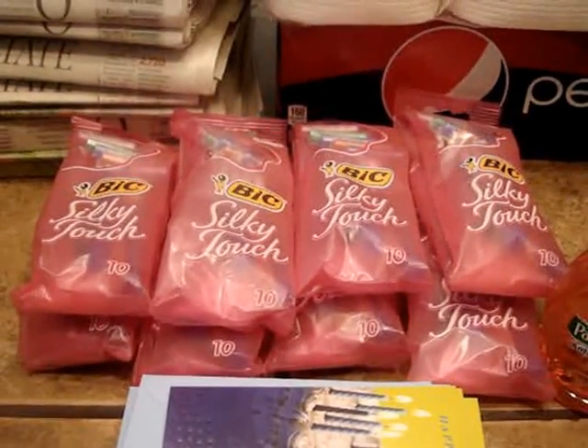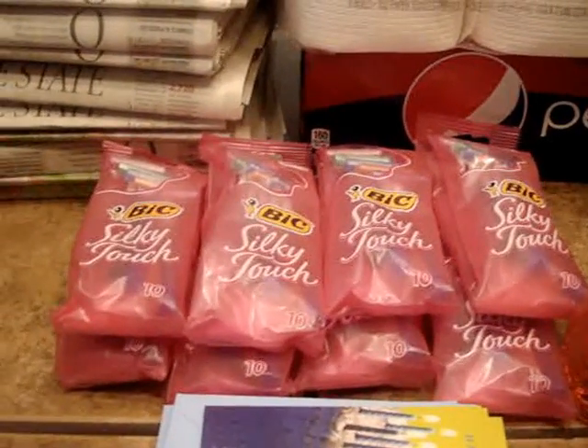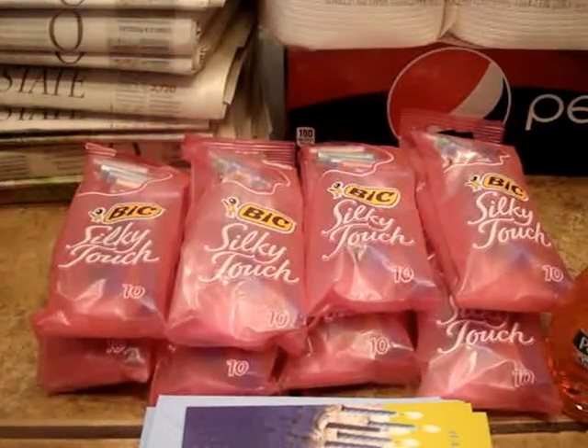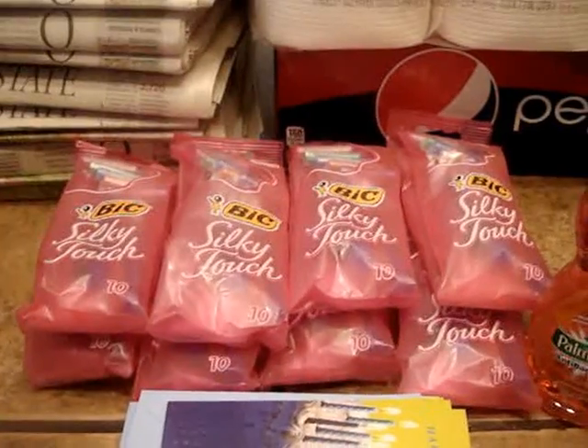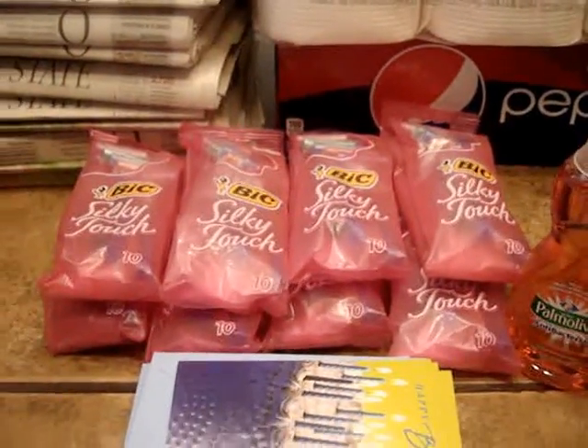The BIC razors — I had a coupon that expired probably Sunday the 4th. It was a buy one get one free on BIC disposables, which are about $3.99 in my stores. The coupon was auto-deducting unless the cashier manually input the amount. I'll put all the coupon information in the description box, so make sure you go back and take a look.